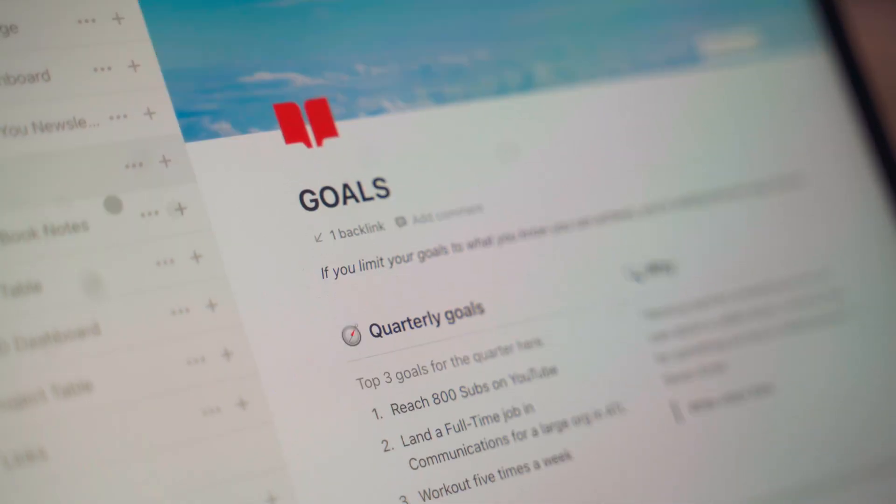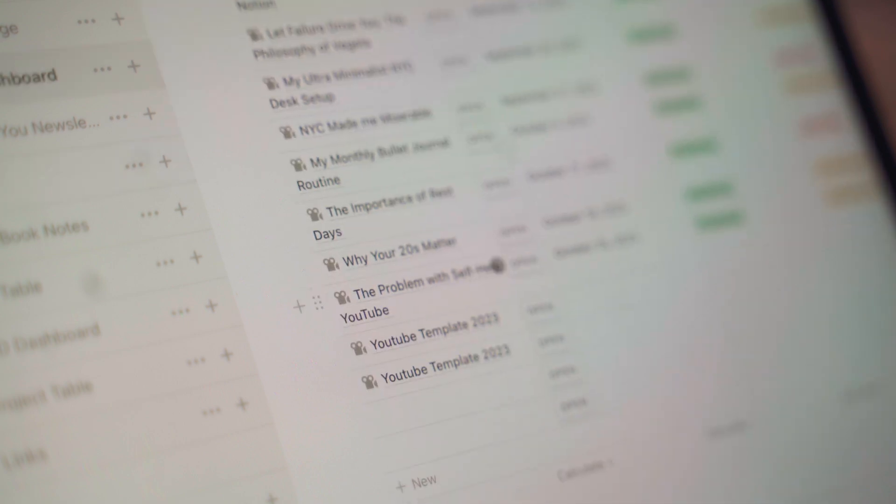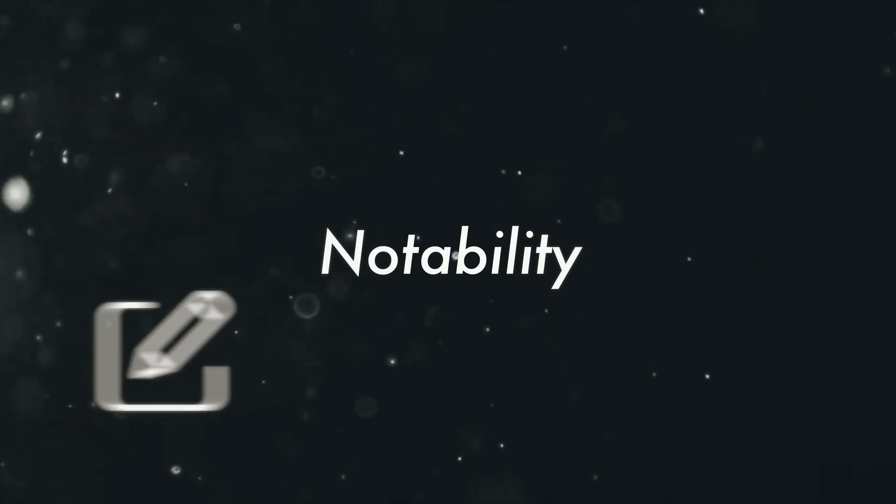I personally could not recommend Notion enough — it is a great app. The great thing is you can access it across all your devices, so whatever changes you make on the iPad, you can easily access on your phone, your laptop, or anything else. Number two is Notability.